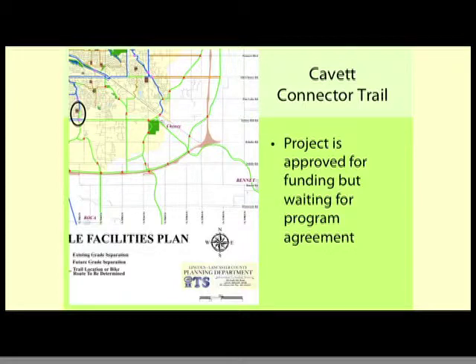The Cabot Connector is not a large connection but it is a valuable one. There's a trail along Yankee Hill right now from 27th to 40th Street. We'll make that connection and it will continue south — if you look at the map, the green line gets you all the way down to the south beltway eventually.